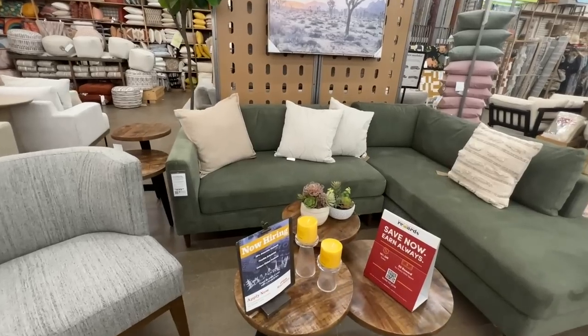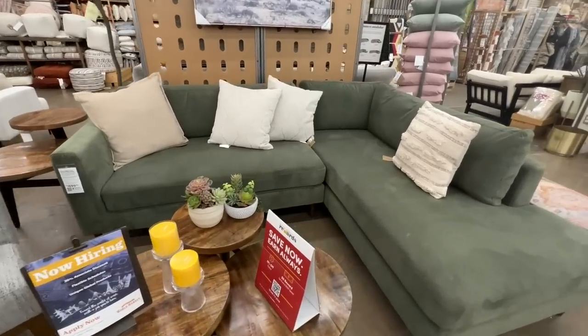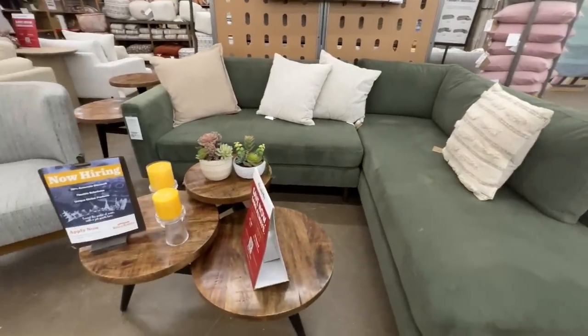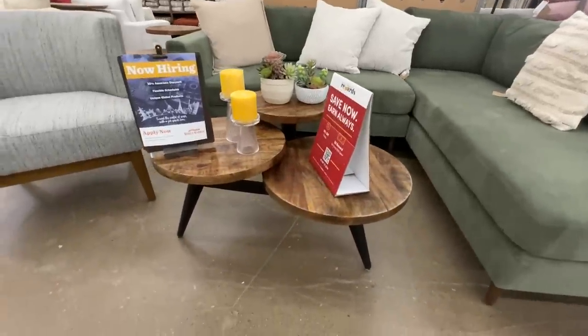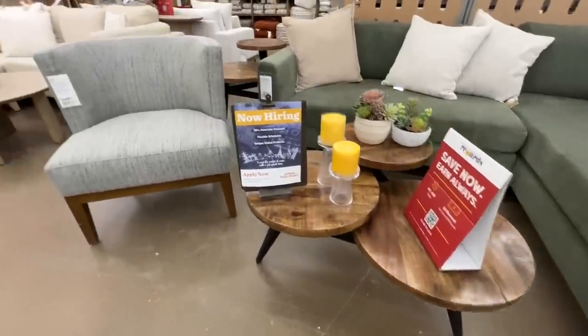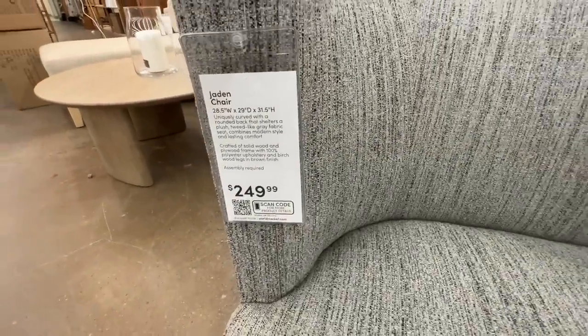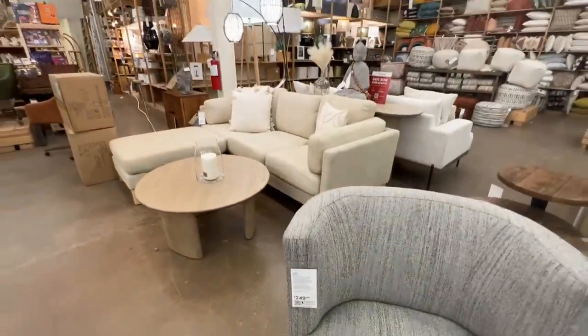This green couch was gorgeous — a beautiful sage color, so not too overpowering but enough to make a statement. The longer chaise on the side was just beautiful. I also love bench cushions on couches — it makes it so much easier to maintain that nice clean look.